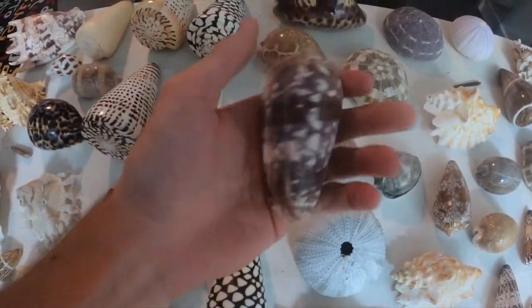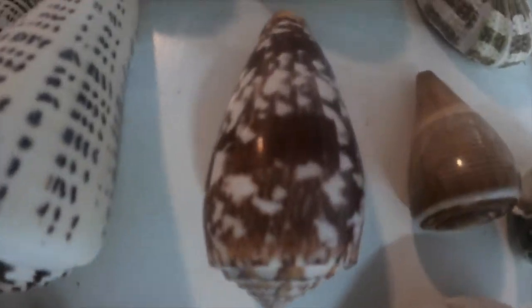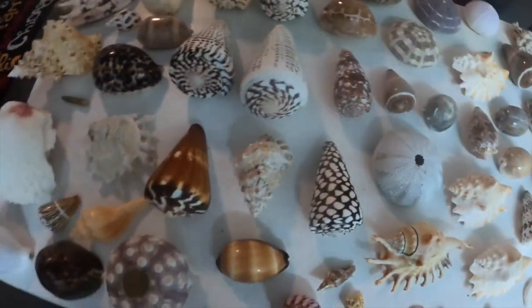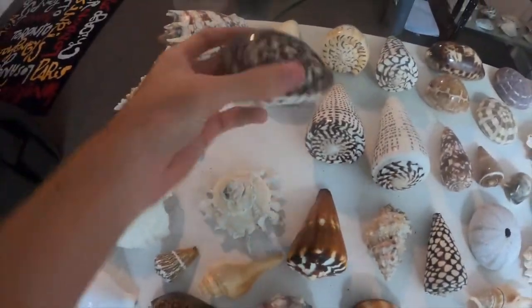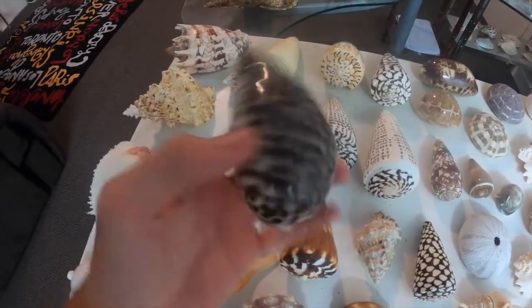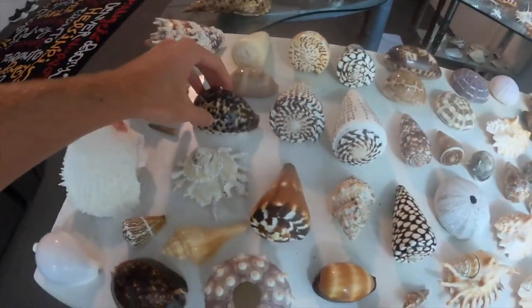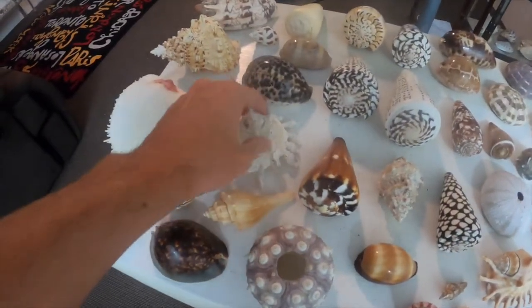This is called a striated cone or striatus cone — it's my favorite one. Give you guys a close-up with that; it's about four inches. Then this one is my giant tiger cowrie — this one is one of the biggest I have. I have two; there's another one over there on my cowrie table.